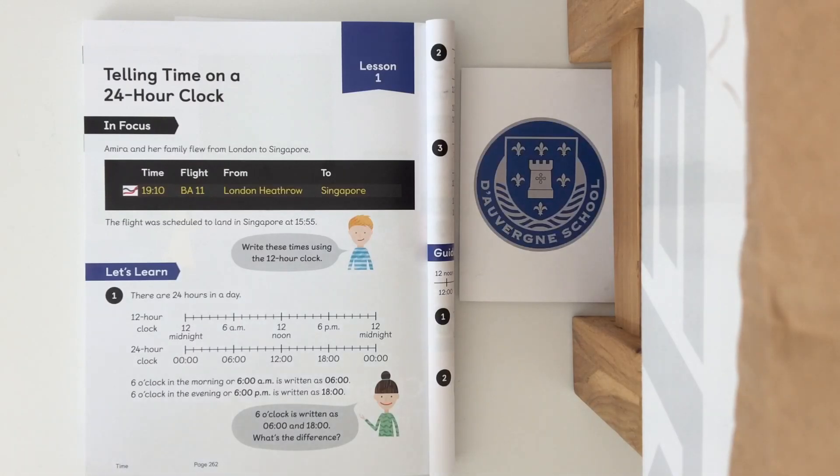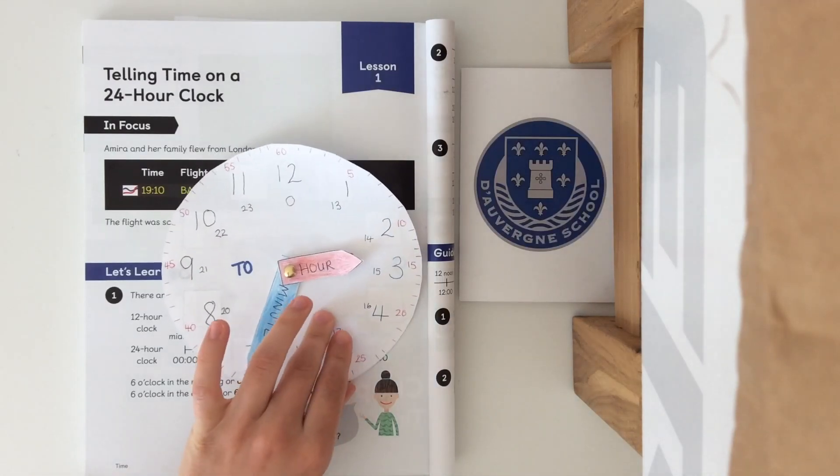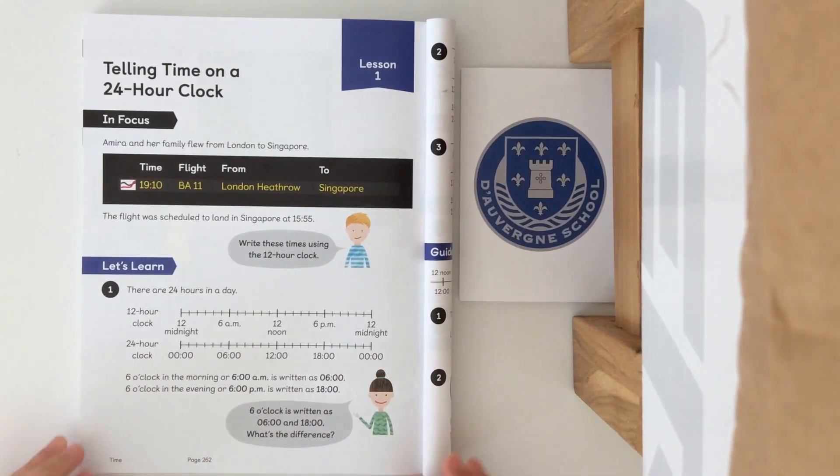You might have a little bell in your head ringing when I say the 24 hour time and the 12 hour time. That's because we did annotate the 12 hour time and the 24 hour time onto our analog clock. If you have that nearby that's going to be handy later, but we're first going to look at the let's learn method. In the let's learn it says there are 24 hours in a day, so hopefully that's something you wrote down at the start of this video.